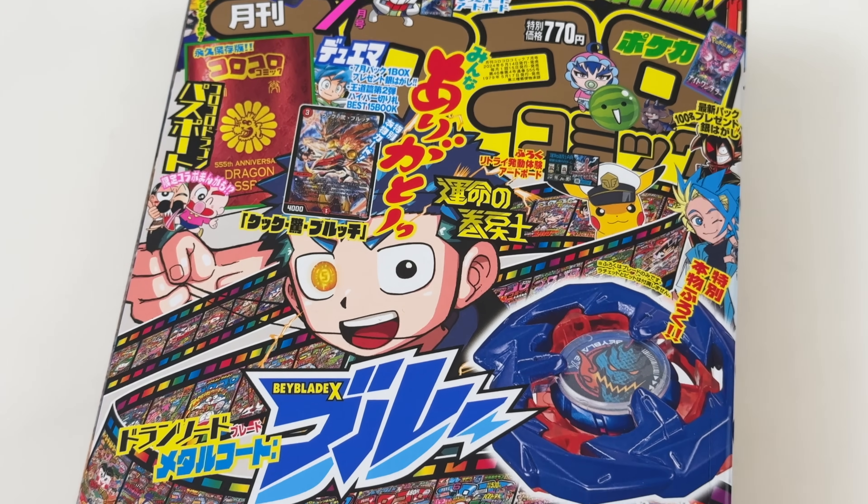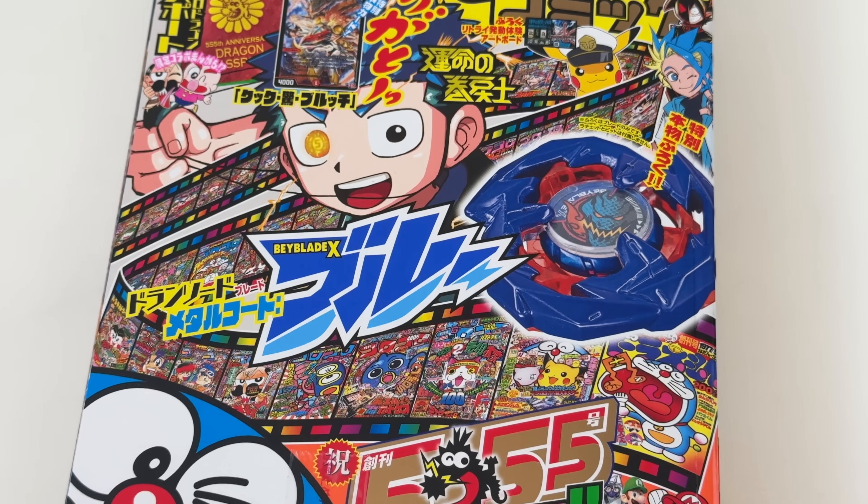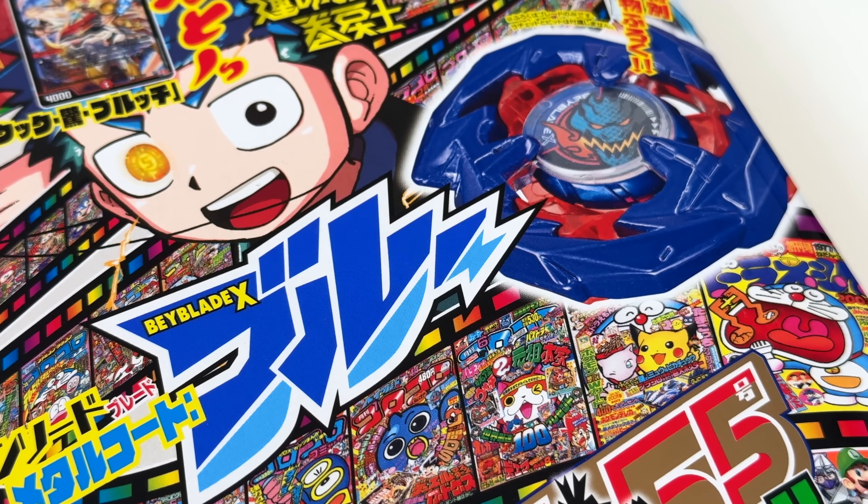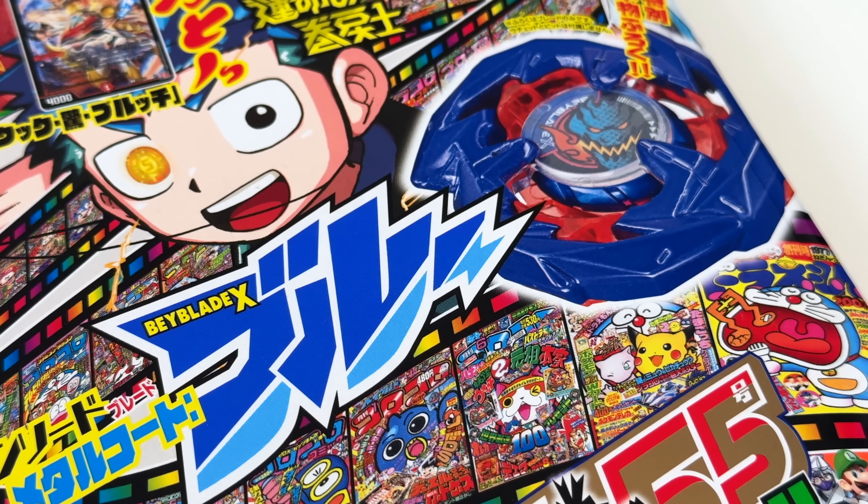Welcome back to another unboxing and review video. This is the July issue of the Coro Coro and we've been hanging on to it for a little bit, finally getting to this unboxing — and it's honestly pretty sick because we get this special part in this box.